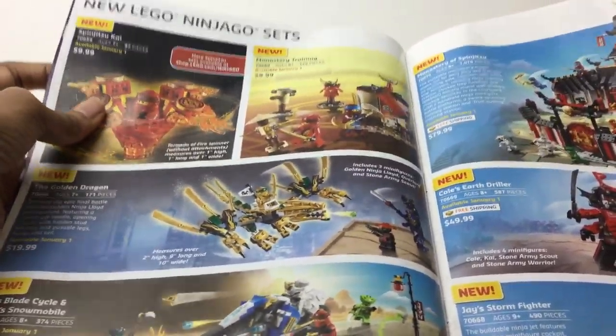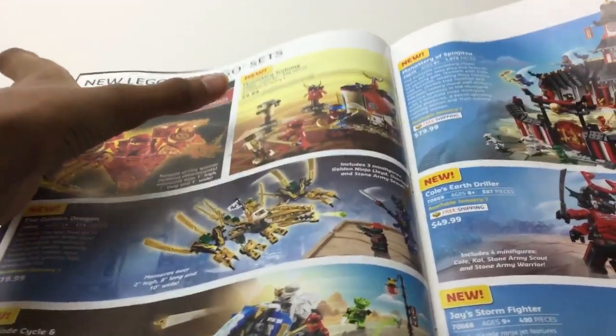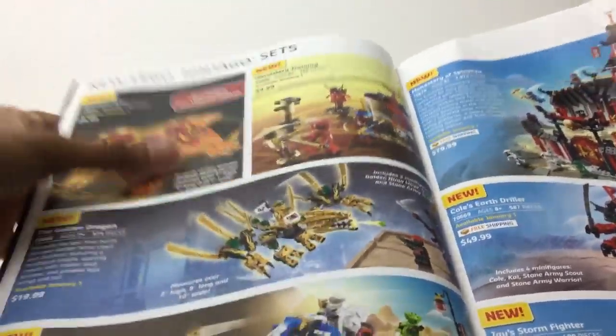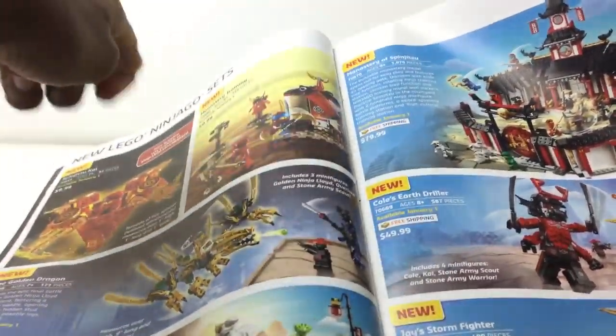Ninjago. I'm fine with them only showing one. This is the Legacy sets. Probably gonna get a Spinner — you know how they keep releasing a new Spinner every year? I think I'm gonna get one of each different Ninja until I have all the Ninjas in different Spinners. That would be pretty cool. I'm gonna get that. I like the sort of Spinjitsu thing.